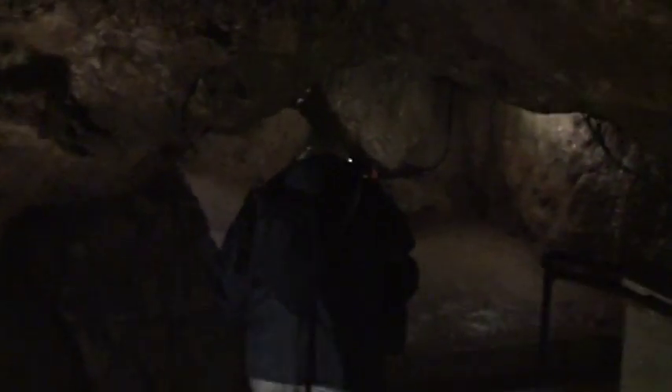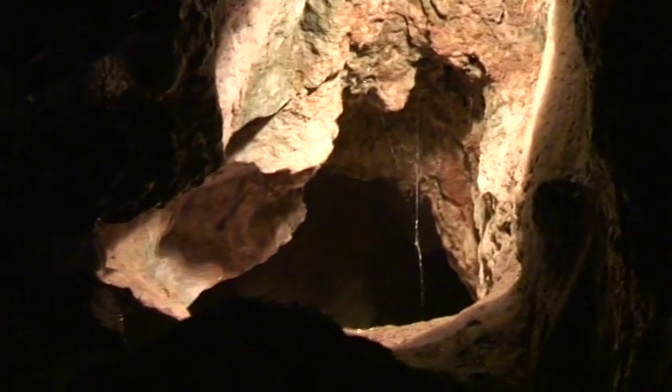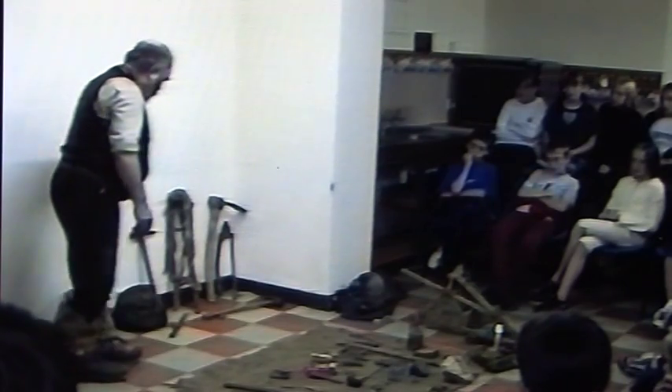Next door to the museum is an old mine you can go down with a museum guide. It's quite low up here. That's the remains of an ancient lead mine — it's about 200 years old, or at least 200 years old. That's been made with hand tools rather than explosives — picks and chisels and things. This is the sort of kit that we got it out with.